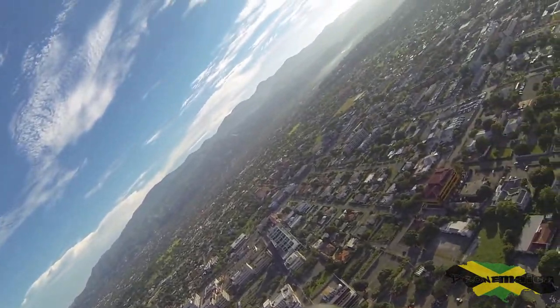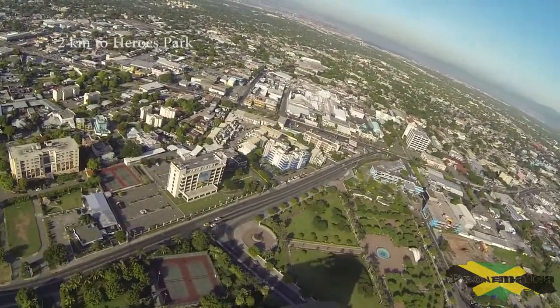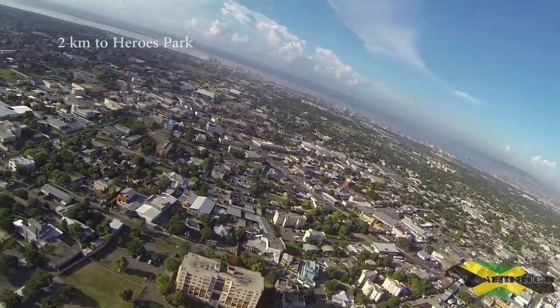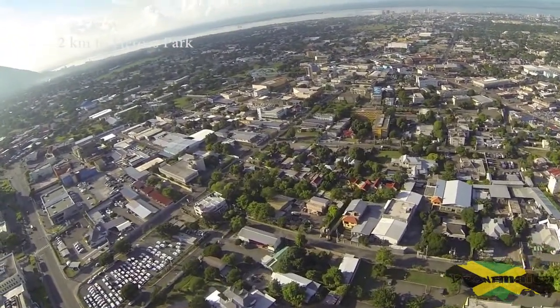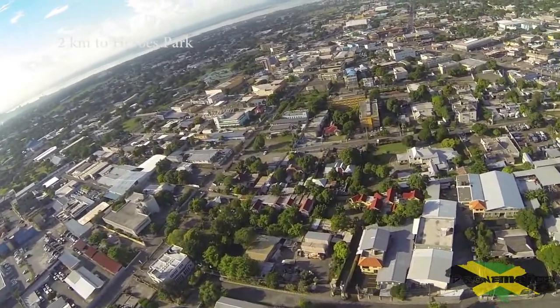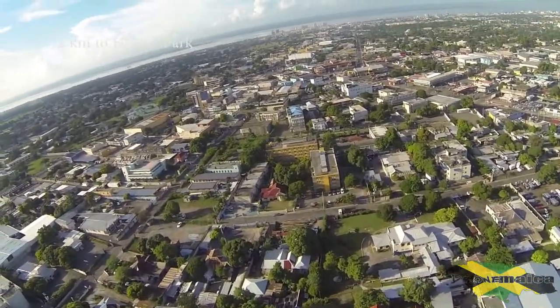We have New Kingston here turning around, and now we begin the 2-kilometer trek back to National Heroes Park. The plane is currently descending from 200 meters to 100 meters high, basically gliding.